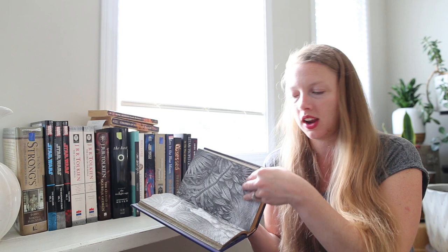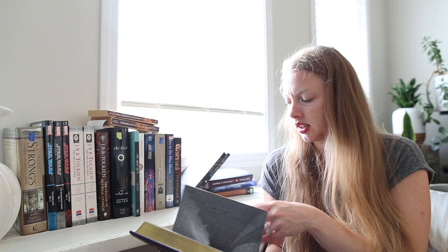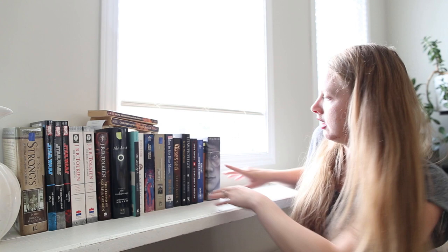I picked up The Marvels by Brian Selznick. I don't know anything about it, but I started flipping through it and it is largely told in picture format — the first half seems to be pictures and the second half written words. Never read this one. Love the edges. So cool. Also, I'm really excited for my new bookshelf that I'm building.